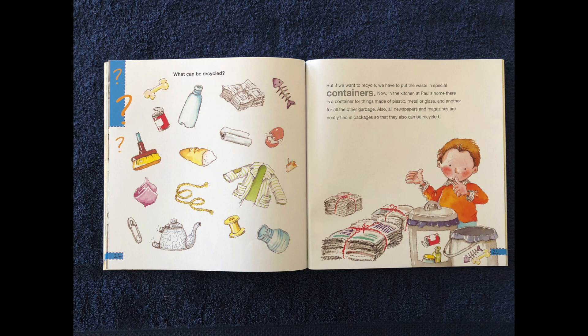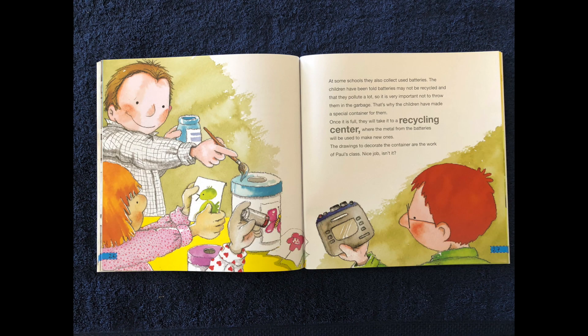That's great — what can be recycled? But if we want to recycle, we have to put the waste in special containers. Now in the kitchen at Paul's home, there is a container for things made of plastic, metal, or glass, and another for the other garbage. All newspapers and magazines are neatly tied in packages so they can also be recycled. At some schools, they collect used batteries. Batteries may not be recycled in the regular bin and they pollute a lot, so it is very important not to throw them in the garbage. The children made a special container for them, and once it is full, they will take it to the recycling center where the metal from the batteries will be used to make new ones.